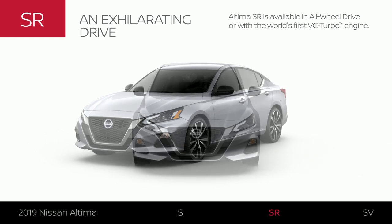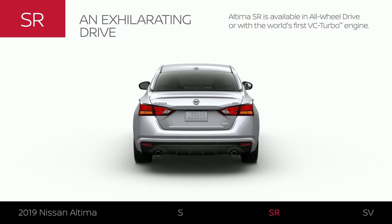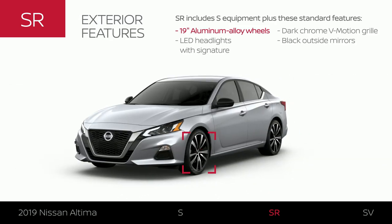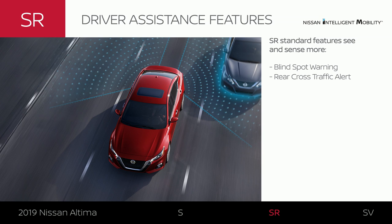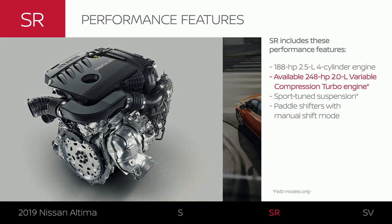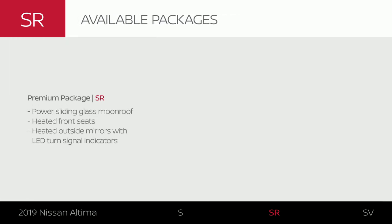Altima SR includes Altima S equipment plus some extras. SR is available in all-wheel drive or with an all-new variable compression turbo engine. Altima SR offers seven exterior colors and adds 19-inch aluminum alloy wheels and other track-inspired exterior upgrades. The SR's interior style and comfort is a step up with sporty accents and touch points. SR adds extra Nissan intelligent mobility features so you can change lanes and back up with even more confidence. Altima SR comes standard with sport tuning and paddle shifters, and with the premium package you can add premium style, comfort, and convenience.